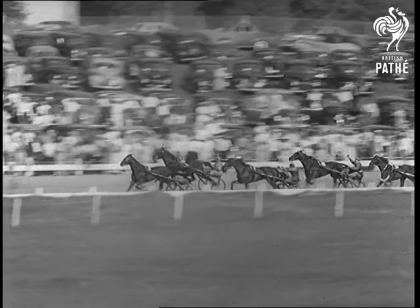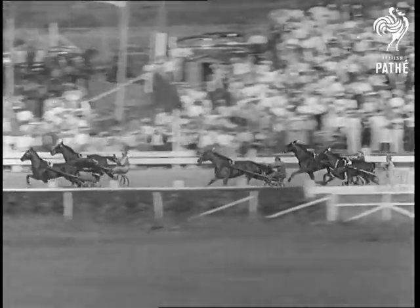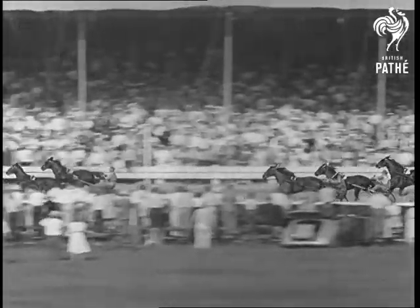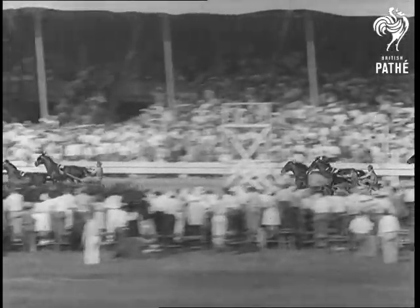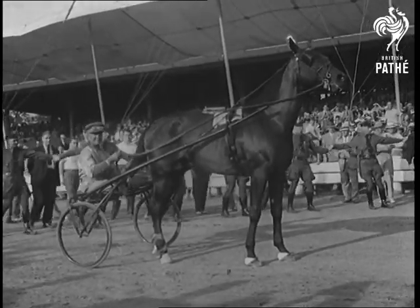The winner is the first horse to notch two heats out of three, and now it's a neck-and-neck struggle with Harry Whitney's Bill Gallon, a strong favourite, out in front. And Bill Gallon makes it, after one of the toughest fights for years.